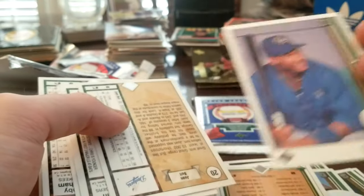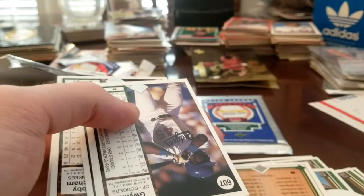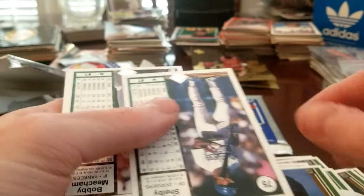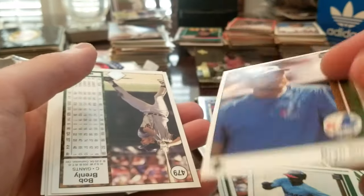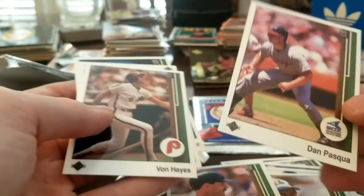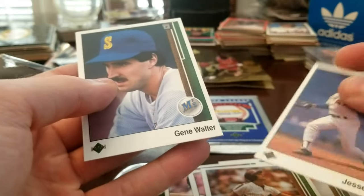Gary Sheffield — yes! Juan Bell — rookie card. Chris Gwynn... I wonder if that's any relation to Tony Gwynn. Jane Walter again.